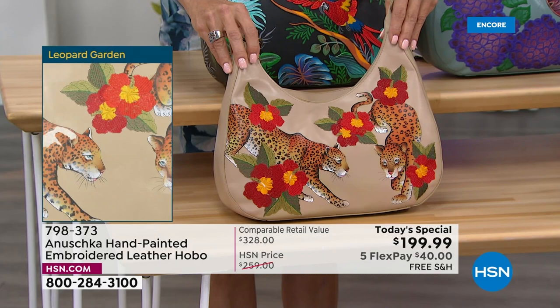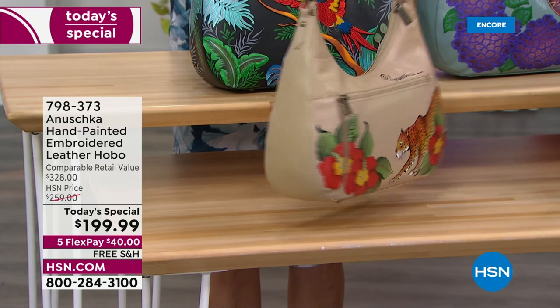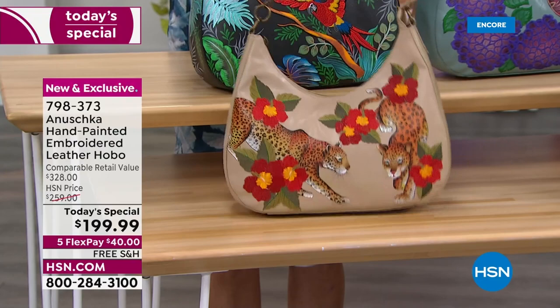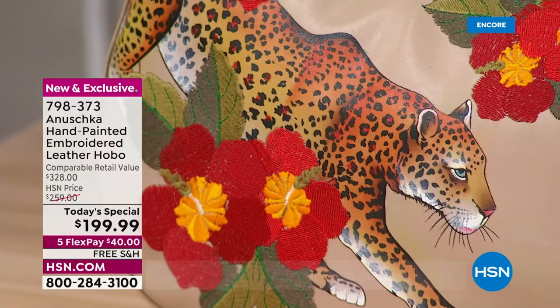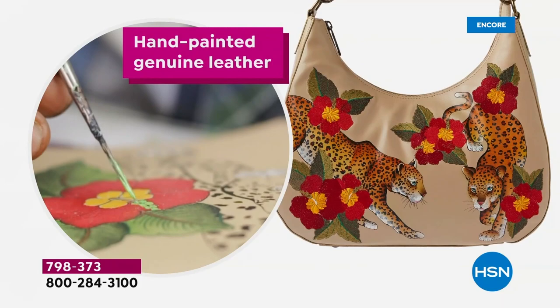Talk about beautiful things — right here in the lead, the Leopard Garden. It's neck and neck with Leopard Garden and Macaw Forest. Look at those eyes and the strength in those shoulders. I've always been fascinated by this creature. The leopards are actually painted on the back; everything is painted on the front. We've got the flowers that are embroidered, but look at the painting detail, the shading, the layers of colors. This is not a print, not digitally done, not machine done. Somebody literally sat with a brush and mixed colors, created this step by step.